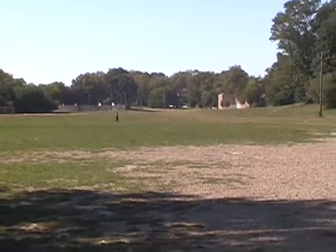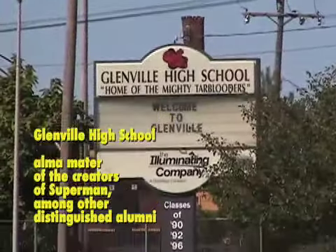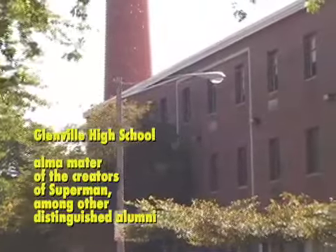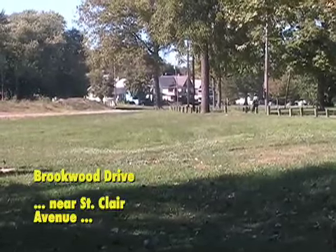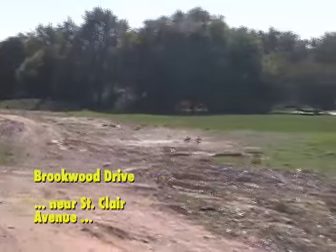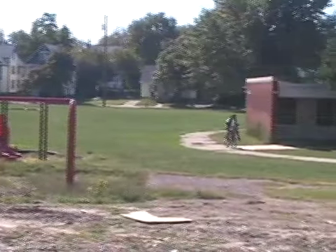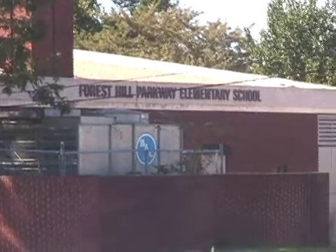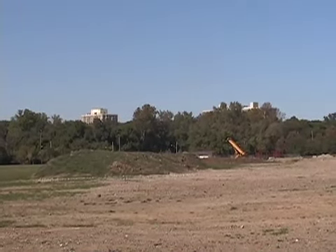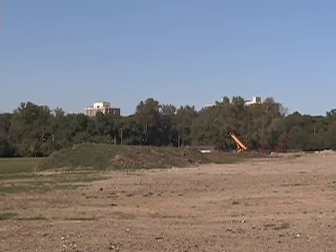Down the parkway a bit is Glenville High School. We're on Brookwood, getting closer to the end of Dugway East, and it's around here that the two branches of Dugway Brook finally come together, very near Forest Hill Elementary School. In the distance, across the freeway, are the affluent towers of Bratnow, and we'll look at them from Glenville.